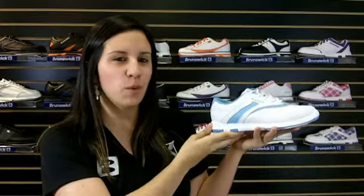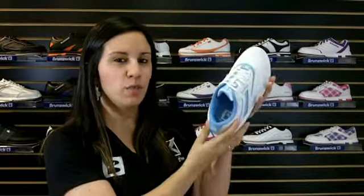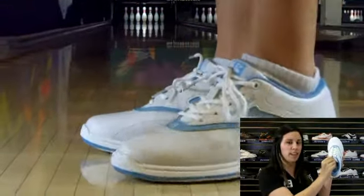Hey girls, I'm Natalie and this is the Women's White Light Blue Silk from Brunswick. This shoe features an extra comfy lace-up design with padded tongue and collar.